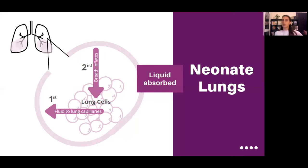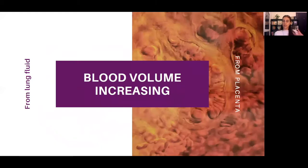Meanwhile, the liquid is leaving the lungs when the baby is born, and that liquid again joins into the bigger, broader circulation system. The volume increases from the liquid absorbed from the air sacs into the lung capillaries and into the blood system, which makes the blood volume increase. The other way the blood volume increases is more blood coming in from the placenta. So these two combined are what increase the blood volume for the baby.